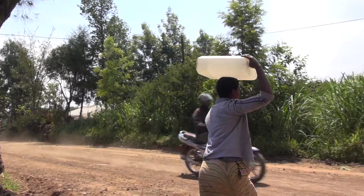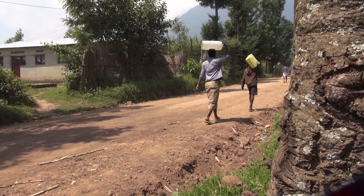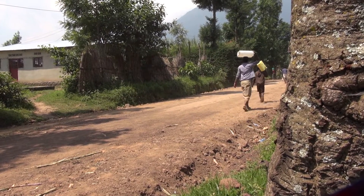This community in particular, Munini, had no access to water in town. They walked 50 minutes each way to a nearby lake to get their water, or they dug a hole, lined it with a plastic tarp, and collected rainwater that way.